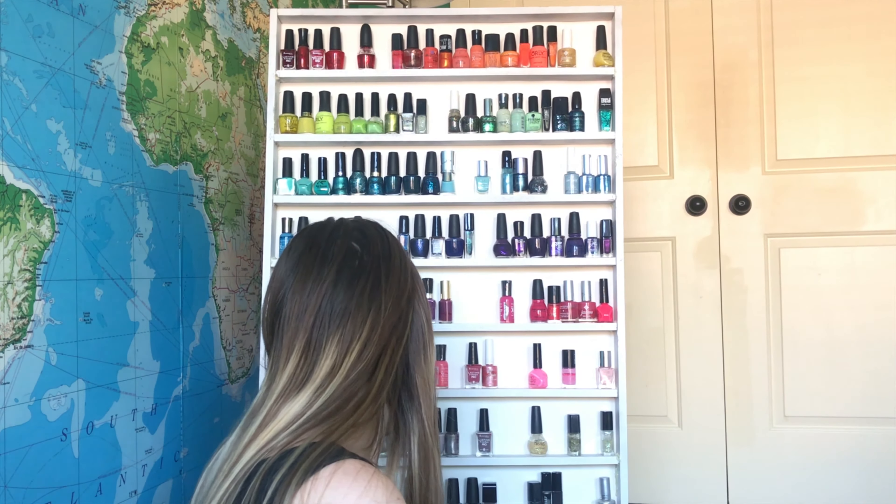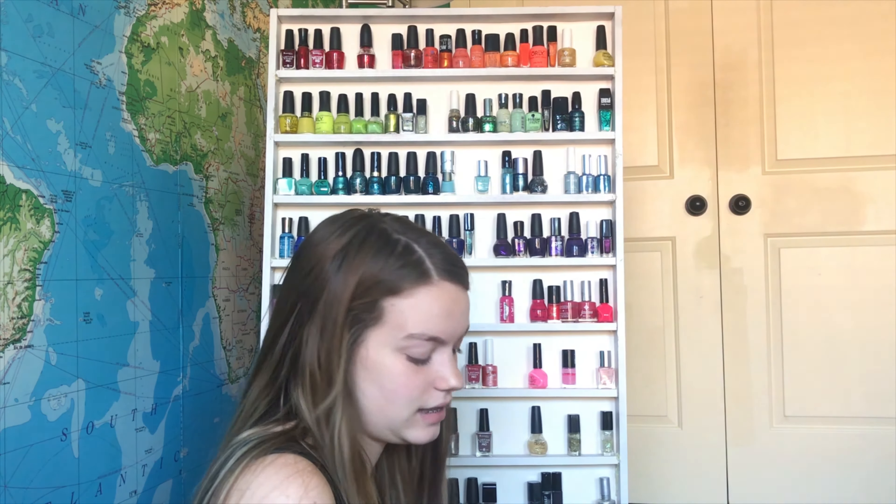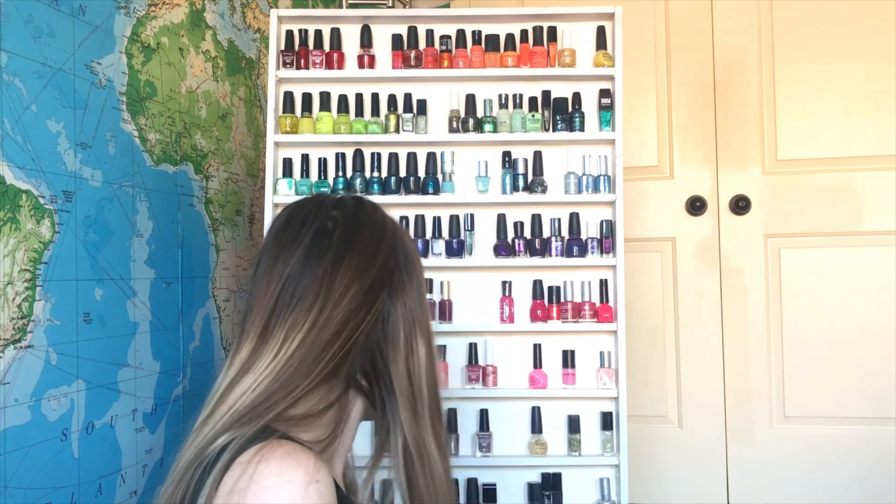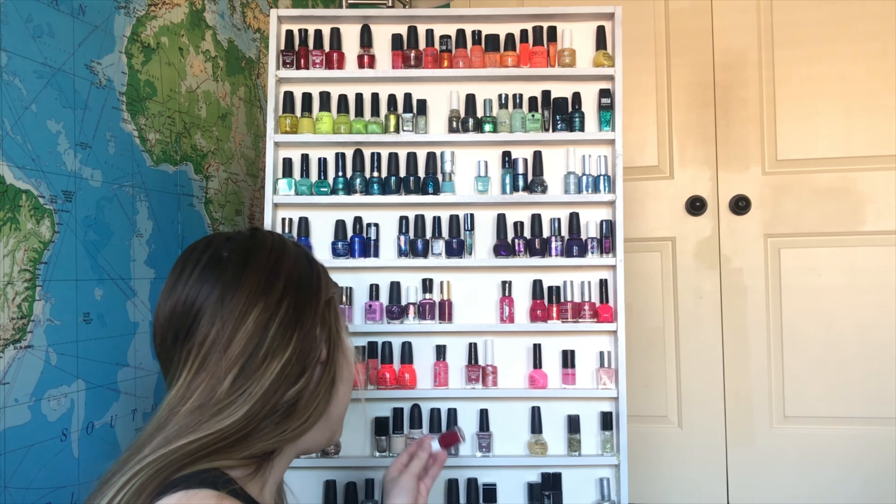Oh this one's one of my favorites. It's good stuff. This is really pretty. This looks kind of like poop in the bottle but it's really pretty on your nails. This is so pretty. Oh I love this one, amazing.